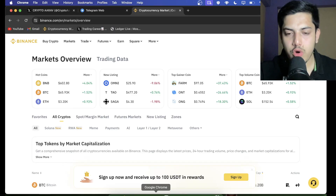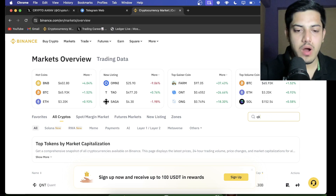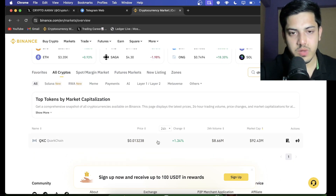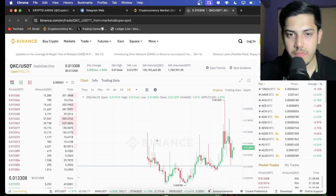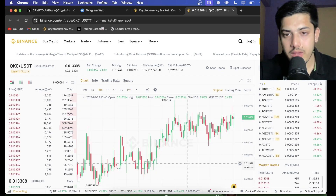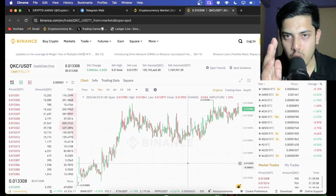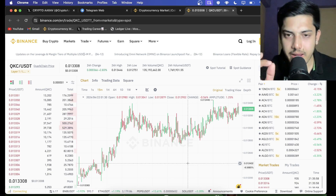Hi everyone, let's talk about QKC — what's going on in the last 24 hours. It pumped a bit, but in the bull market it's gonna be on my top list, because it's at the bottom. When we check the graph in a smaller time frame, easy 10x. If you are watching this video, my friend, it's gonna pump at least 10x — 10 cents to 50 cents — that's like 10x to 50x.